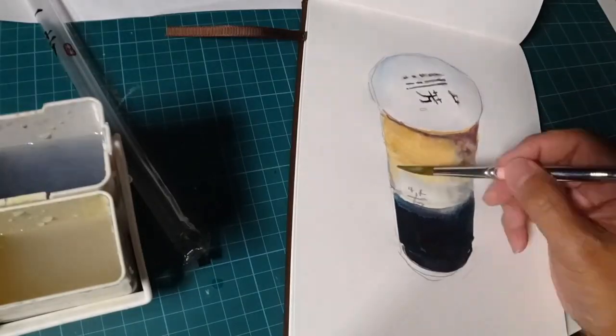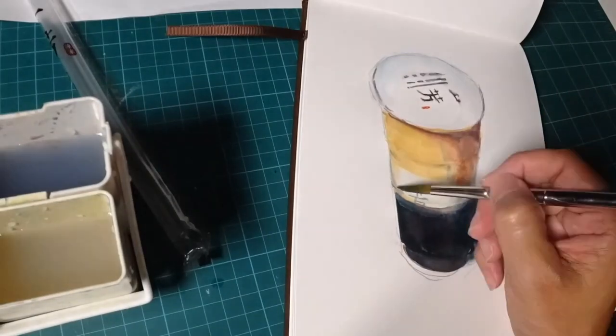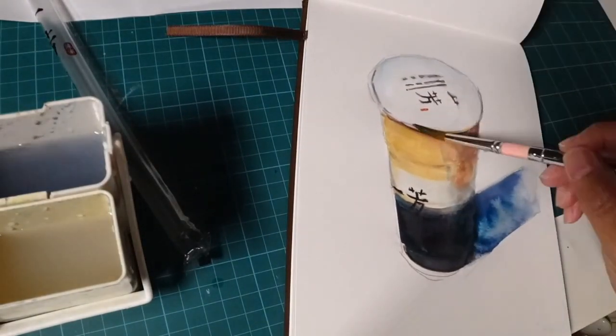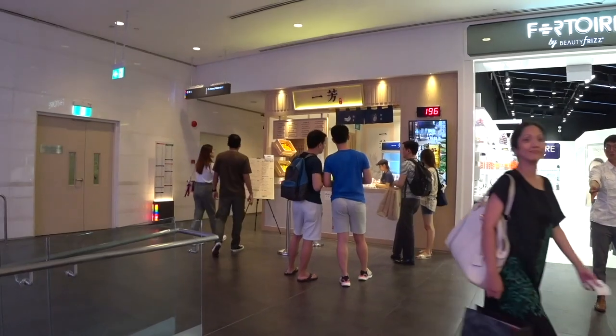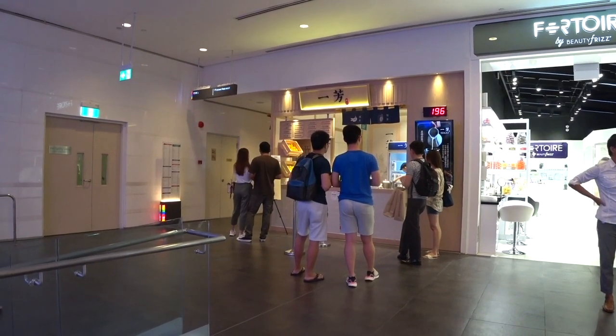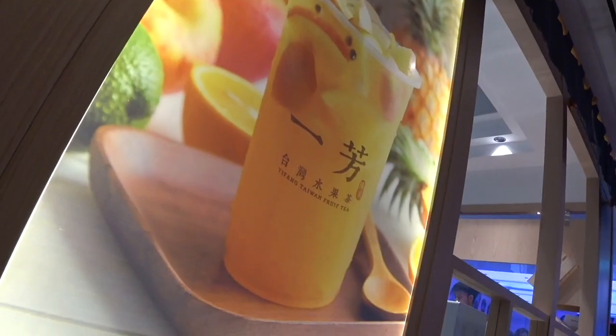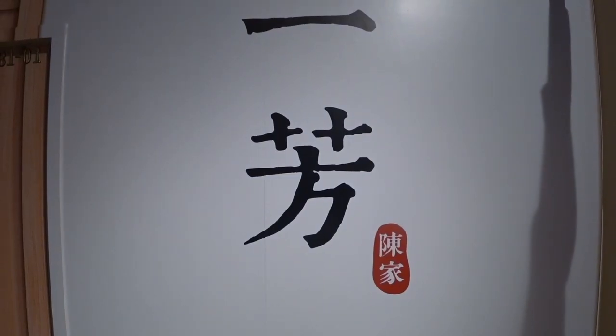Remember guys, if you're in Singapore and you want to know what tea tastes like in Taiwan but you don't want to go to Taiwan, drop by Yifang. It's here at Orchard Central, where the underground bridge is to the MRT station at Somerset. Elvin Ma, in the hunt for the best bubble tea here in Singapore — ciao ciao!